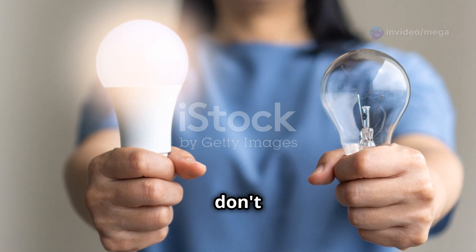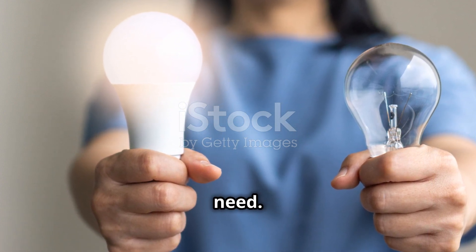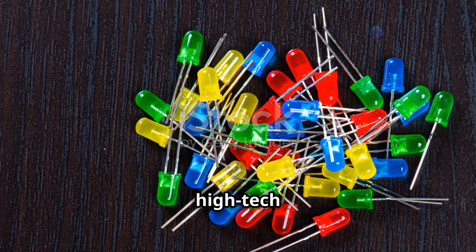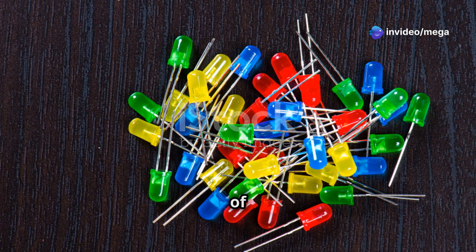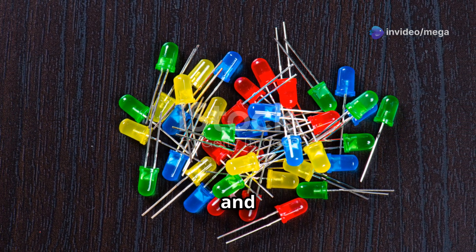Modern LED lights don't use much electricity and can be changed to fit what your plants need. We're talking about high-tech lamps that can be programmed to give the exact type and amount of light your plants need as they grow. This helps plants grow bigger and healthier.